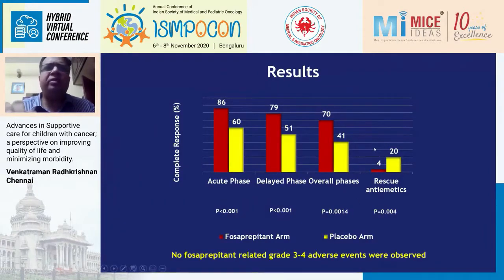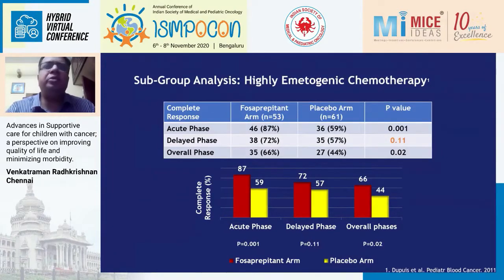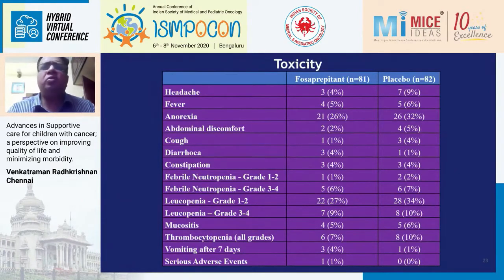Overall, 70% of patients in the fosaprepitant arm and 41% in the placebo arm had complete control — significant in both the acute and delayed phases. About 4% of patients in the fosaprepitant arm needed rescue antiemetics because they vomited, compared to 20% in the placebo arm. There were no adverse events associated with fosaprepitant, and it worked in both moderately and highly emetogenic chemotherapy. That is why I believe COG and ASCO need to change their guidelines to include a three-drug regimen for moderately emetogenic chemotherapy patients.